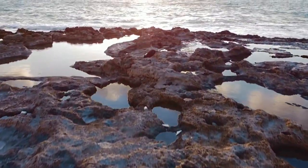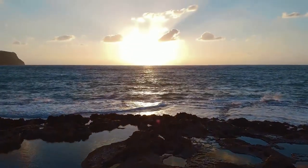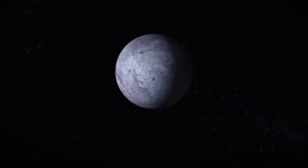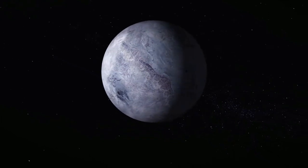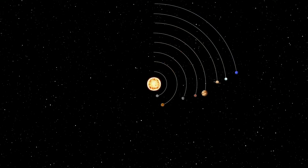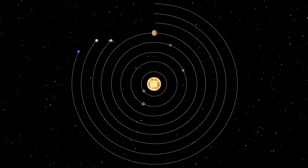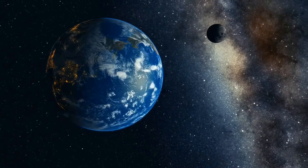Planets can be anywhere in a solar system — they can be too close or too far from their host star. If a planet stays too close to its host star, the planet's atmosphere becomes too dense to have water on its surface. And if a planet stays too far, the atmosphere becomes too thin and the water on the surface becomes completely frozen. In every solar system, there is a region around the star — not too close and not too far — known as the habitable zone or Goldilocks zone. Our Earth lies in the habitable zone of our Sun.